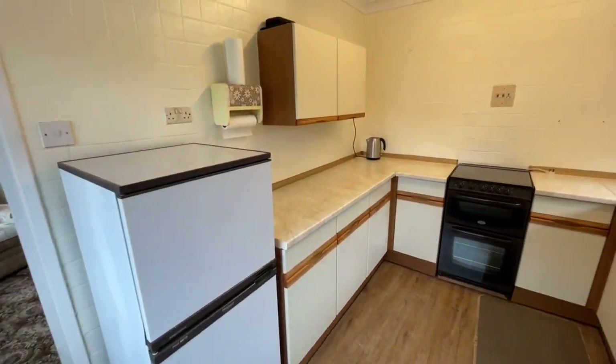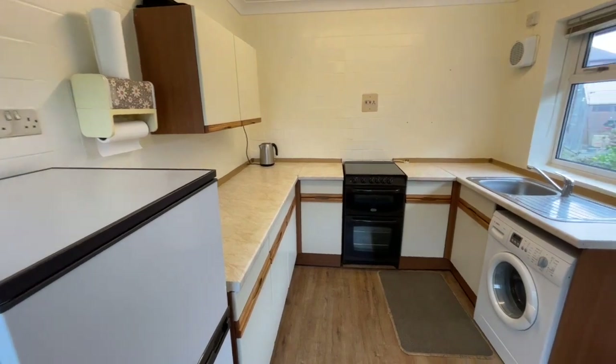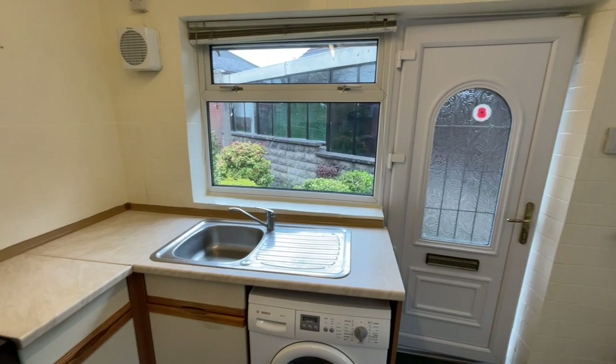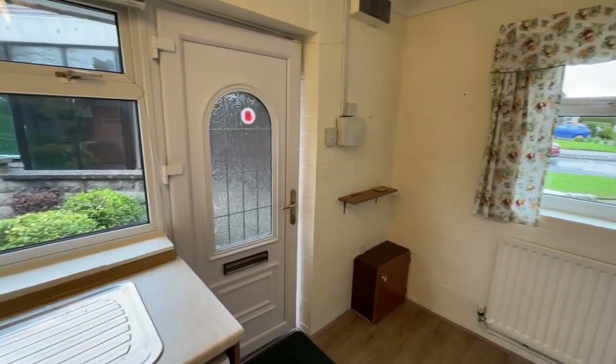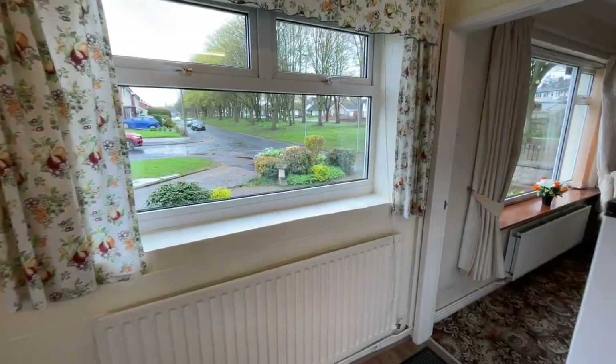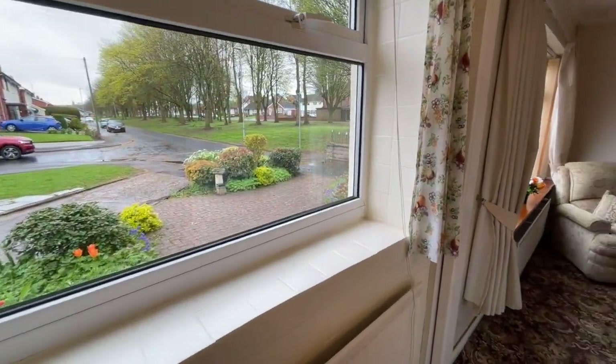A fully fitted kitchen with wall and base units and UPVC windows. No doubt throughout the property there will be areas that you will want to update, however the property is in good order at the moment.